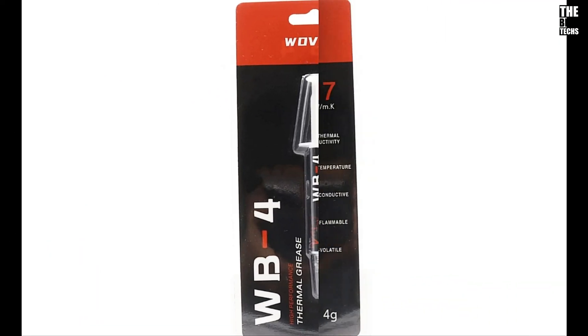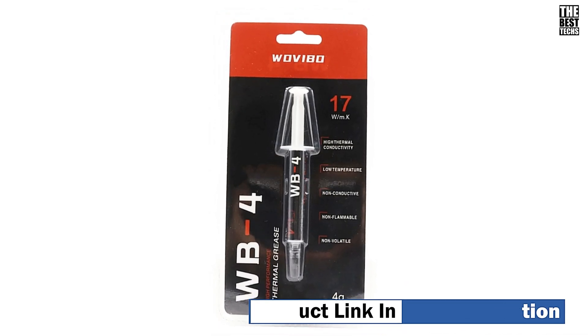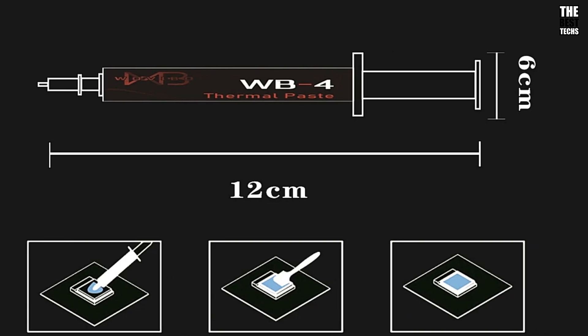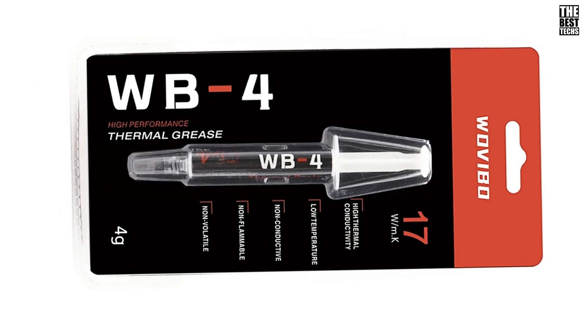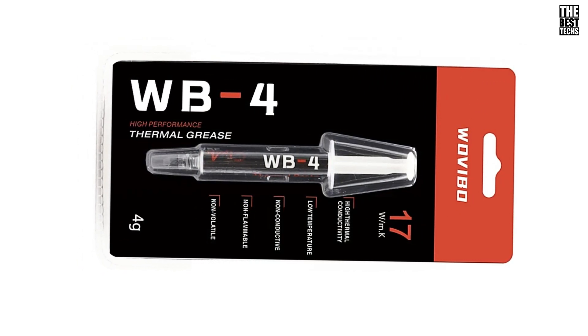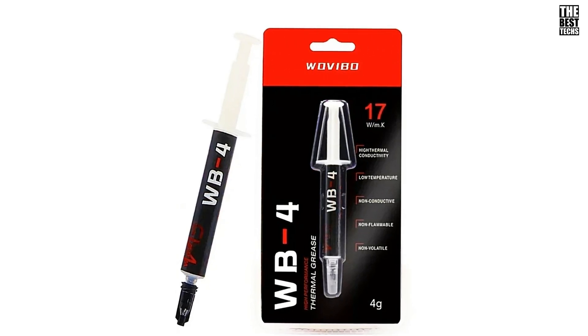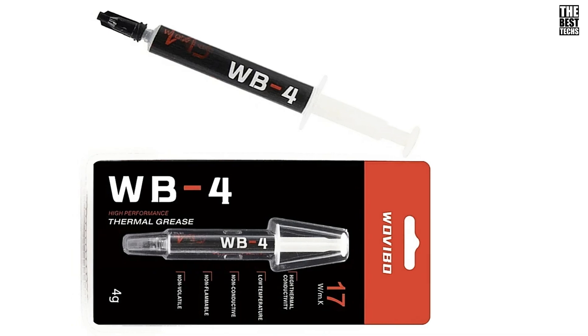What really sets the Wovable WB4 apart is its high thermal conductivity. With a thermal conductivity rating of 17 watts per meter Kelvin, it outperforms many other thermal greases on the market. Combined with its low thermal resistance, this paste ensures efficient heat transfer, boosting your CPU's cooling potential. And with a convenient 4-gram capacity, you can use it multiple times, making it both effective and economical.